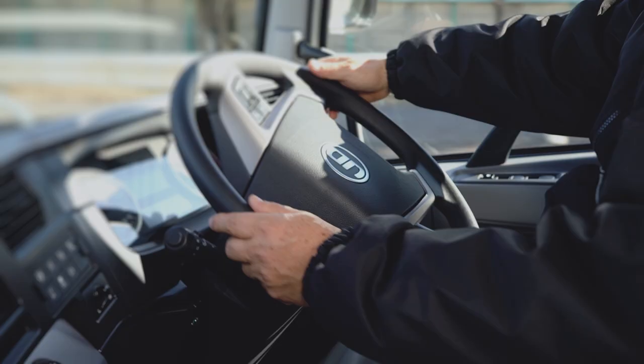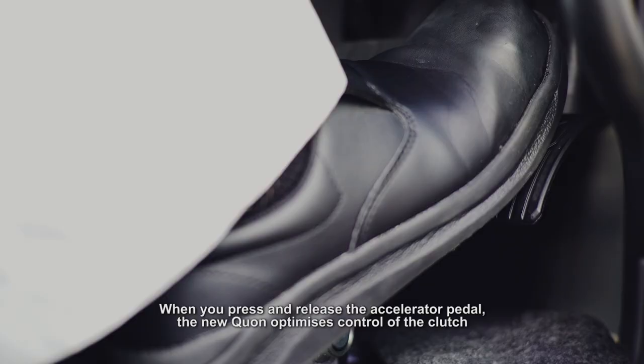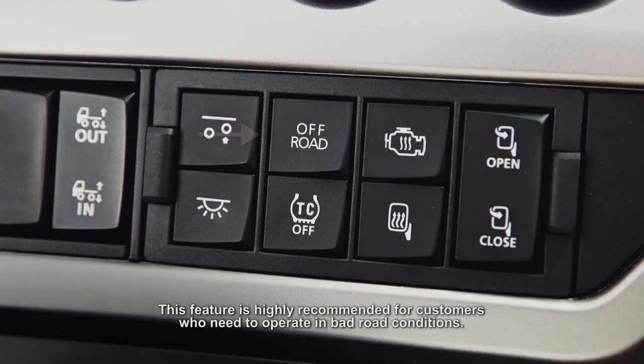When you press and release the accelerator pedal, the new Quan optimizes control of the clutch, enabling you to rock the vehicle, making it easier to get unstuck in wet and muddy conditions. This feature is highly recommended for customers who need to operate in bad road conditions.